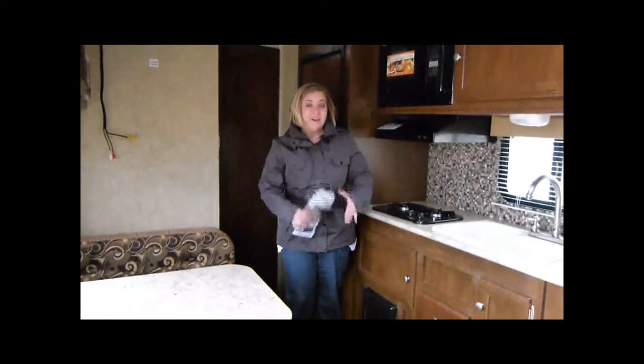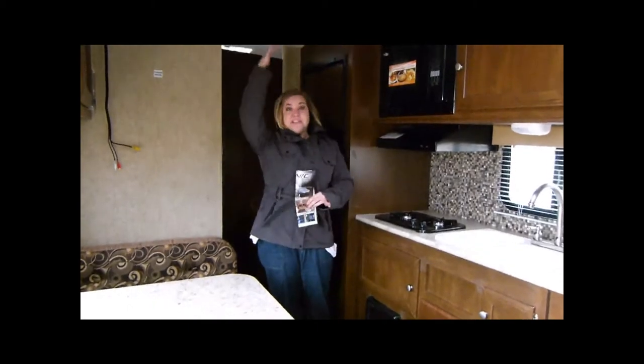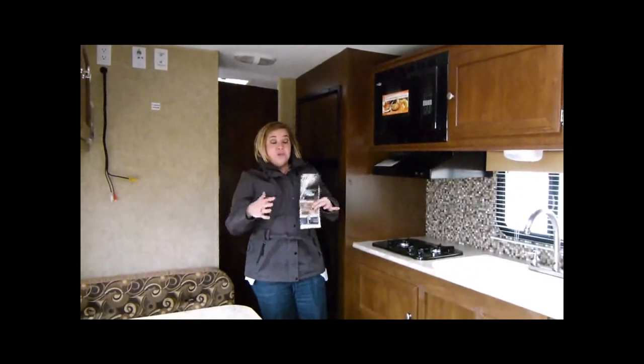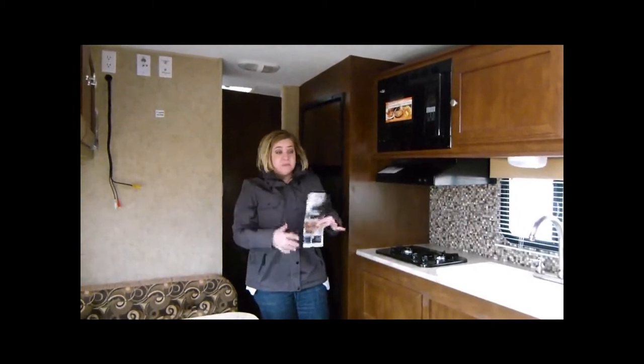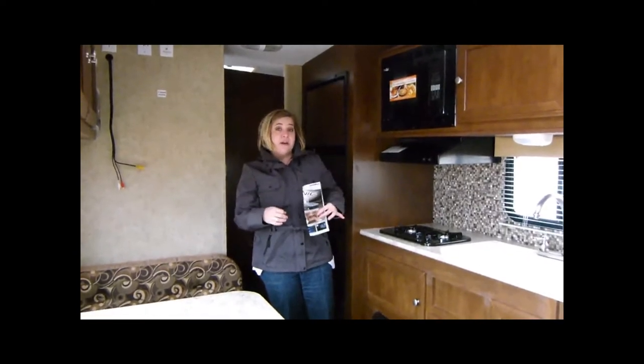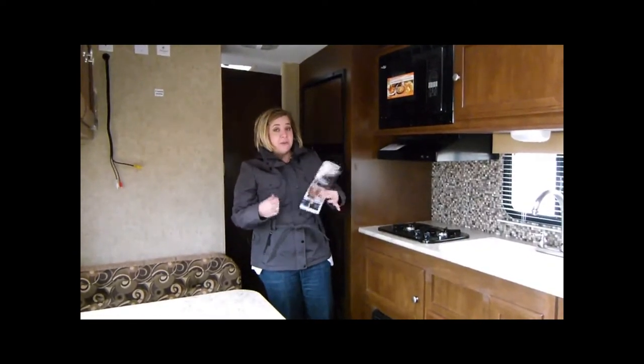We're going to head into the trailer. It's a little nicer in here out of the wind. You're going to notice a lot of height. You've got a bigger air conditioner in this unit. No slides, so that's going to make it nice and easy to set up and really easy to park. This trailer is 19 feet and only weighs 3,500 pounds, so you're going to pull that with your smaller vehicles.